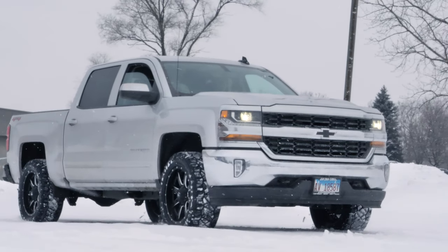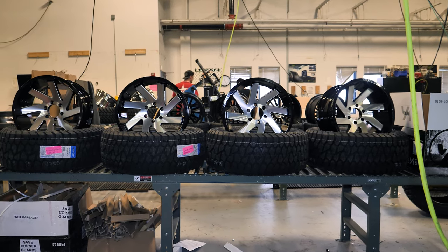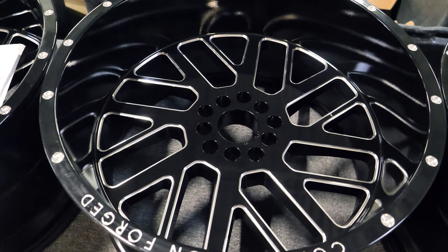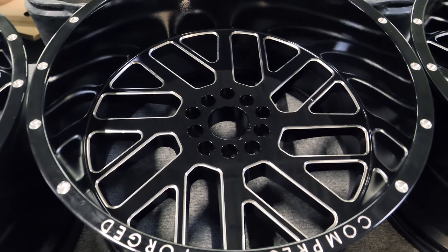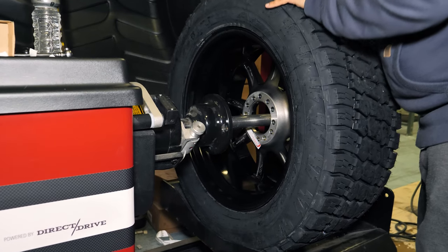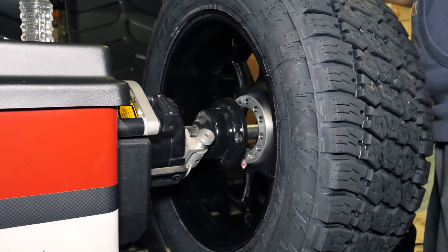Want to give your vehicle an upgrade without breaking the bank? We want to help! We will be looking at the top 5 wheels under $1,000 for a set of 4 from SDWheel.com. Plus, all these wheels ship for free in the lower 48 states, and we will mount and balance tires for free too.